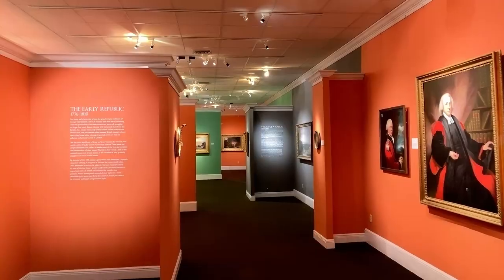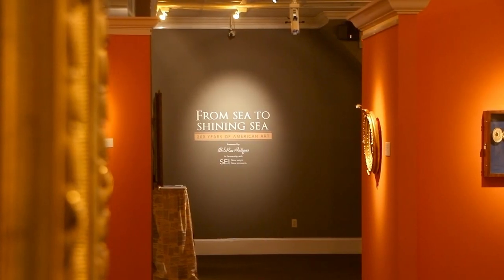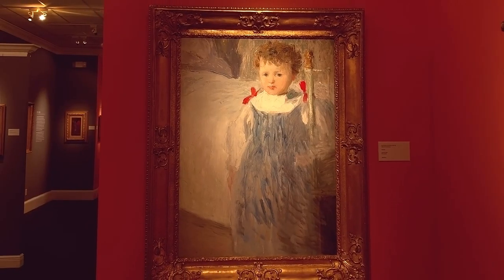We're in the heart of the French Quarter here at MS Brown Antiques where we have our latest exhibition, 'Sea to Shining Sea.' It's 200 years of American art, and nearly 100 works are on display by over 70 different artists.